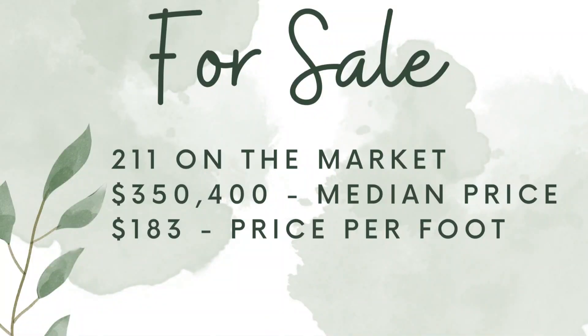Let's start with what's for sale right now. In Foley, there are 211 homes for sale at a median price of $350,400 with a median price per foot of $183. What I thought was interesting is that over half of the homes for sale right now were built after 2020. About 95 homes are below 2020, and you can get some built even before the year 2000. But the majority were built after 2020, and 68 of them are brand new construction built in 2023 or to be built in 2023.